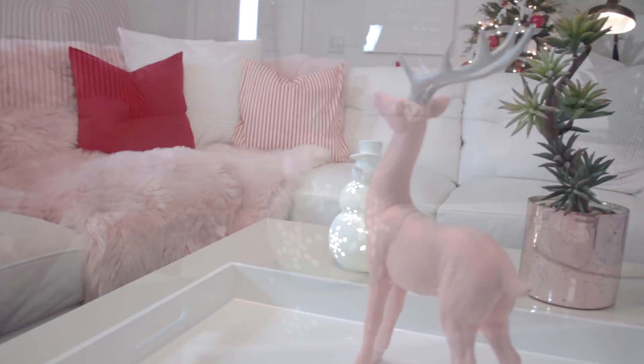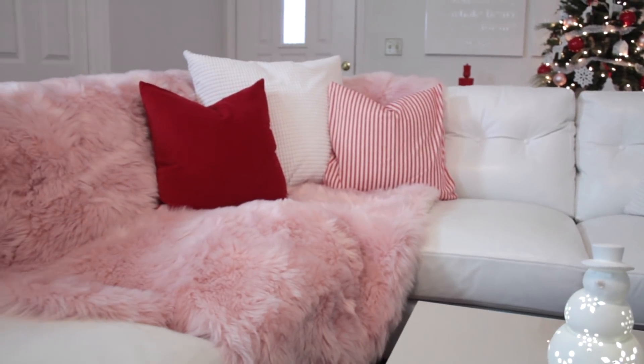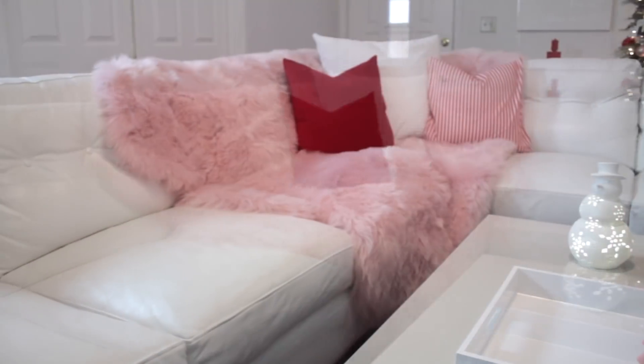By bringing in one red and one striped pillow, that was enough color, since red is a strong and bold color. This velvet pink reindeer was just a great find.